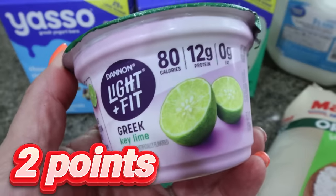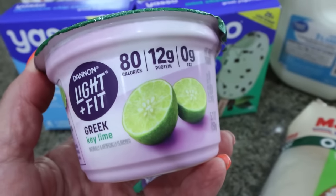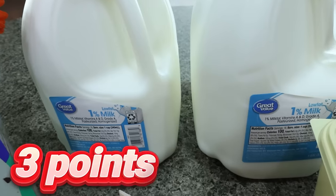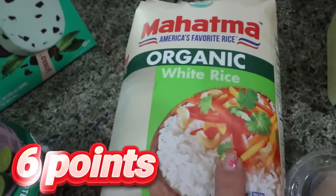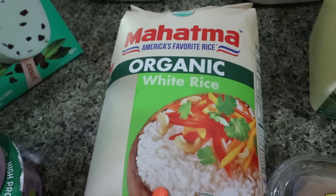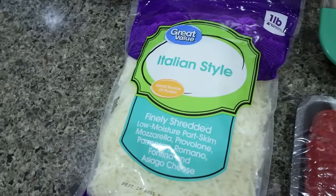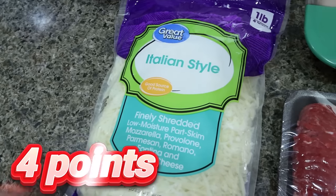I grabbed a couple more yogurts — I have three or four left but didn't want to run out. They don't actually carry the key lime flavor of the Light and Fit at Kroger stores, and I love this one especially for spring and summer, so I picked up two. Two gallons of 1% milk for Troy for the week. I needed some more rice, so I grabbed the organic — it was only a dollar more than regular and has a lot less pesticide. Lola's been having a lot of chicken and rice with her chemotherapy, so I wanted to grab some more. I also got a big bag of Italian style shredded cheese — more affordable to buy the big bag — with part-skim mozzarella, provolone, Parmesan, Romano, Fontina, and Asiago.